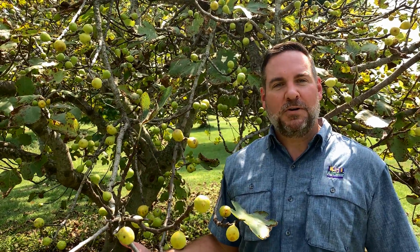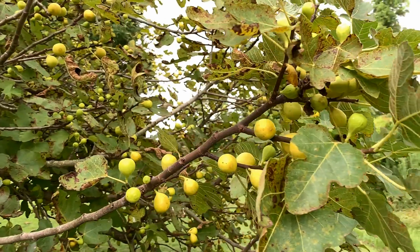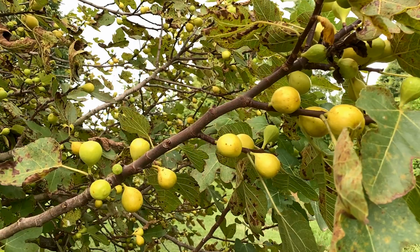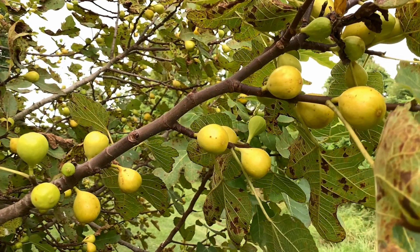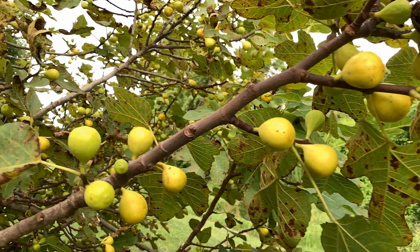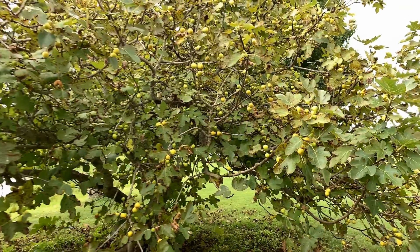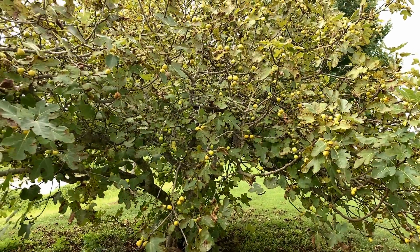Champagne is another LSU fig that originally people called Golden Celeste. Its parents are Celeste and Capri fig one, and you'll notice that it has a totally different shape from Gold, although it is a yellow fig. It's got a more oblong shape and is much smaller than LSU Gold. However, the tree is probably the most vigorous of the LSU varieties and can get quite large.